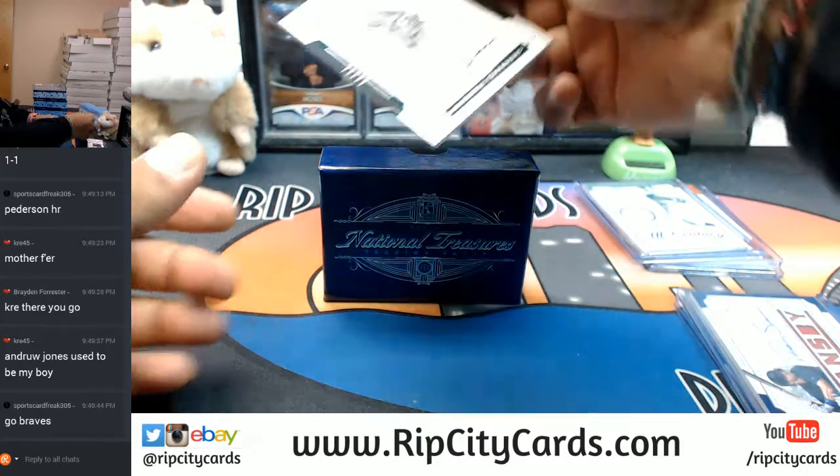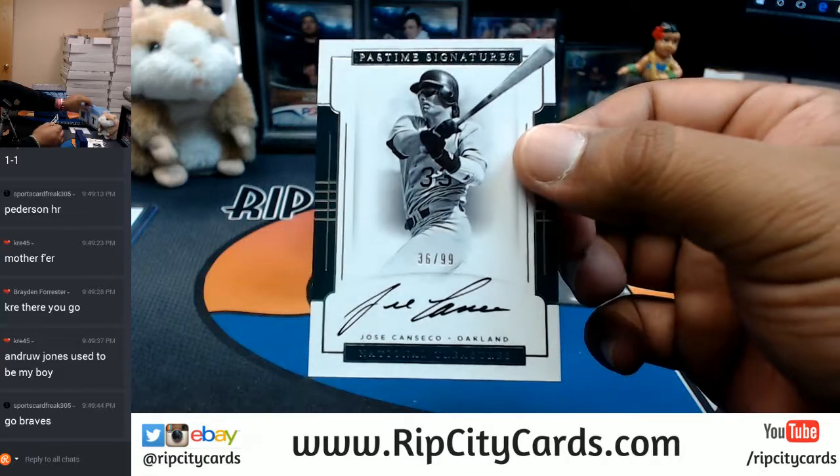What do we have here? 1099 Jose Canseco for the A's.